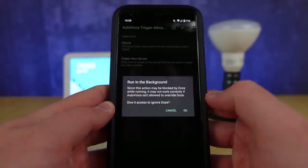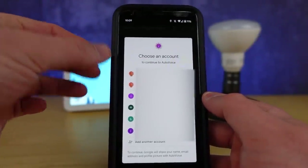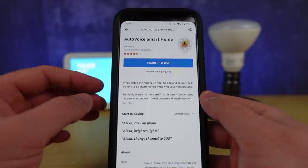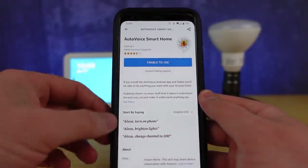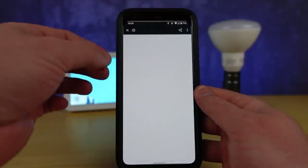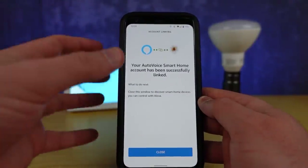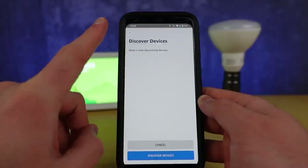Hit agree and note that there are a lot of things that are going to pop up. This is important: this is your Google account that you're going to connect to both AutoVoice and inside of the Alexa application in a moment. Choose your Google account and then it takes you right to the skill page inside of the Alexa application. You've got to hit enable and choose that same Google account. Go ahead and connect the exact same one you did in AutoVoice. You don't need to discover devices right now, so just hit cancel and then go back into AutoVoice.